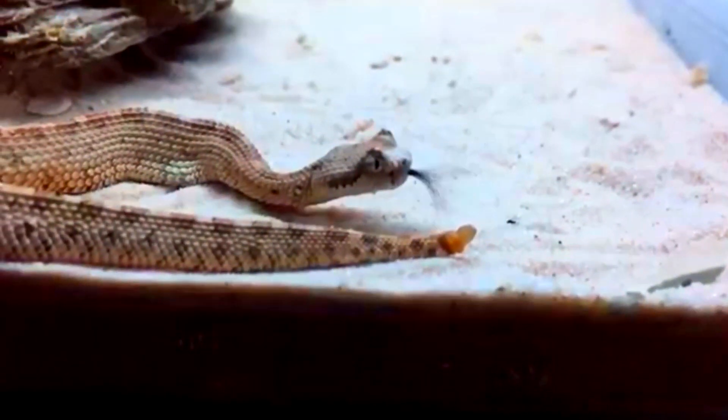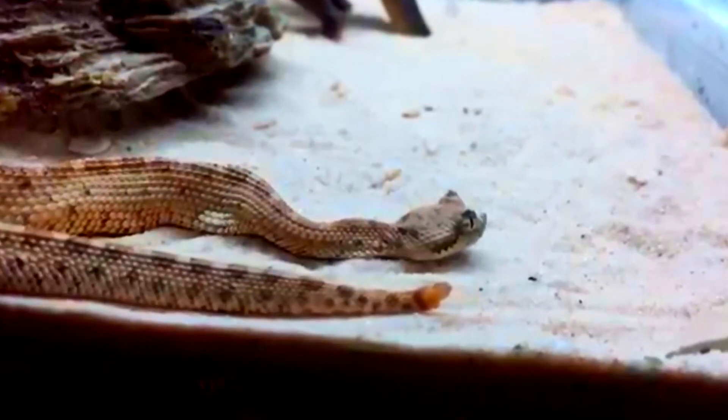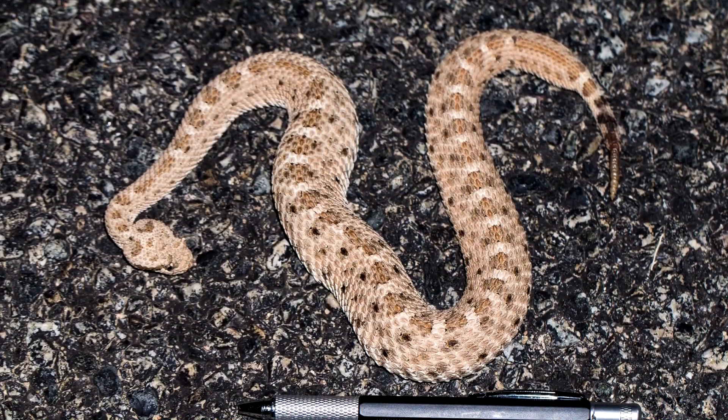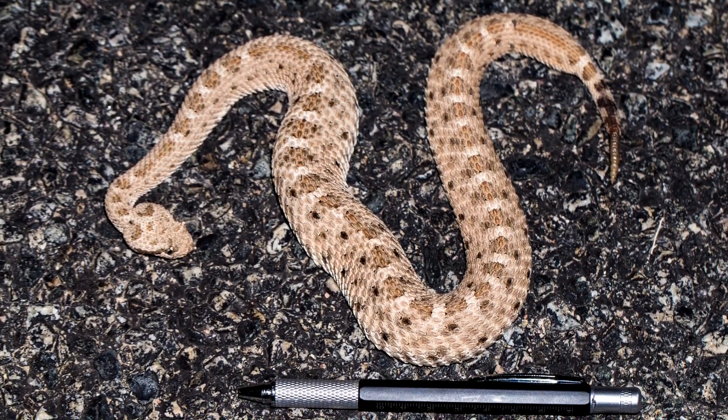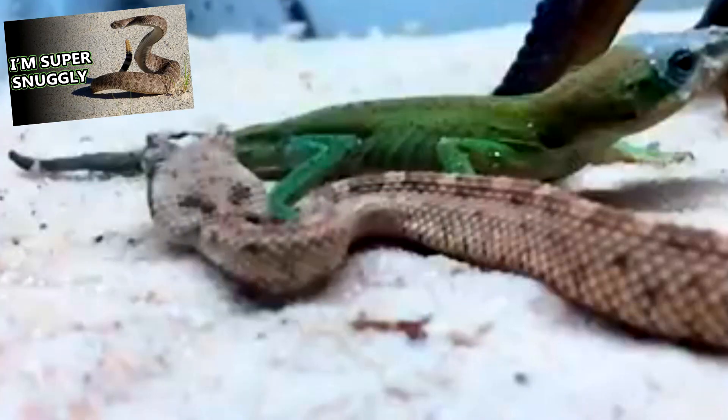In the wild, female sidewinders only average five years of age, while males can reach 13. Females are typically larger than males; however, sidewinders are smaller snakes in general, averaging about two feet in length at adult size.